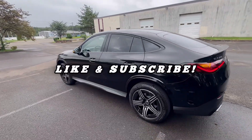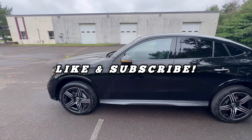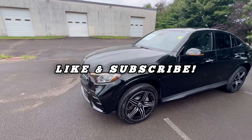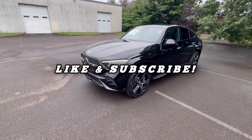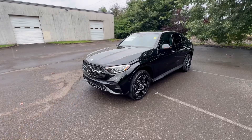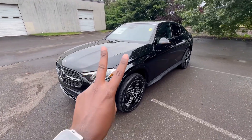Thank you guys for tuning in to the video. If you're new to the channel, please hit that like button. If you want to see more Mercedes-Benz content, make sure you subscribe to Cars with Izzy, and until next time I'll catch you in the next video — peace.